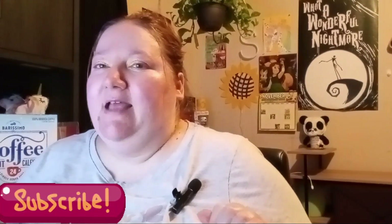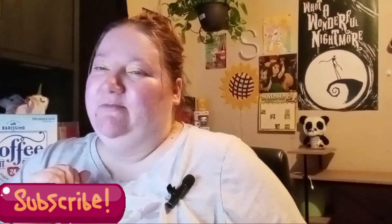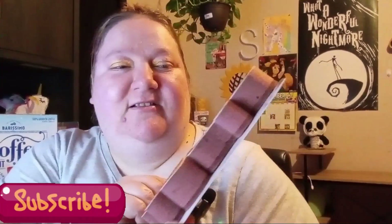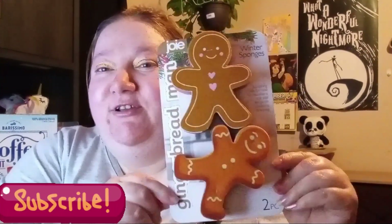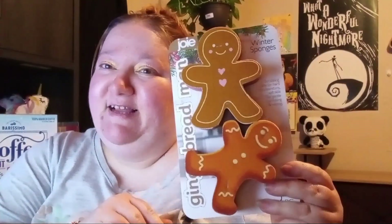Let's get into today's haul! I'll start off with my Aldi's haul. I got these little gingerbreads at Aldi's — aren't they so cute? They're little sponges. I thought they were so cute and I think they were like $2.99. I actually only went in there for one thing really, but I saw these right near it and I had to get them. I have to go into Aldi's more often — I don't go there too often but it's near one of my Dollar Trees, so I decided to stop in.